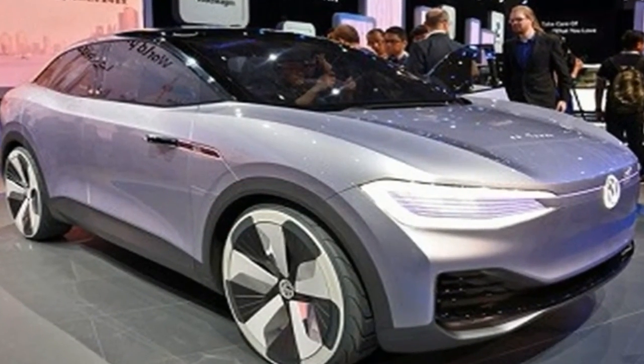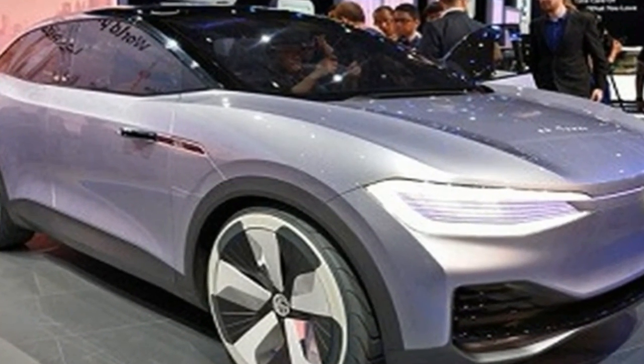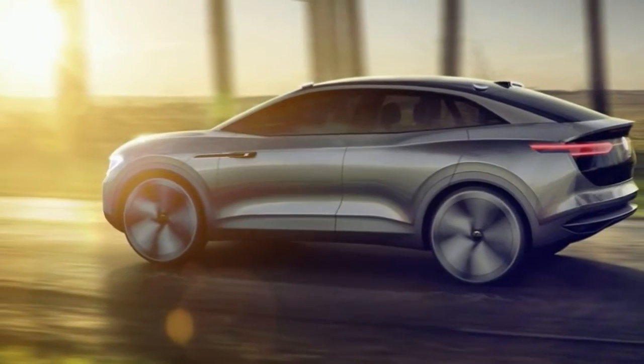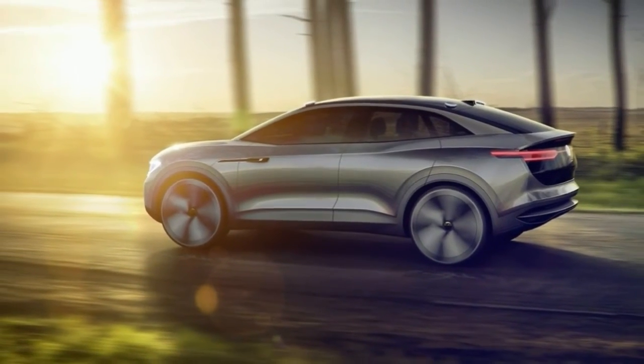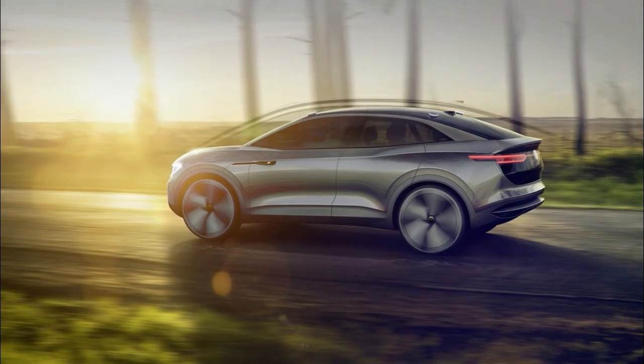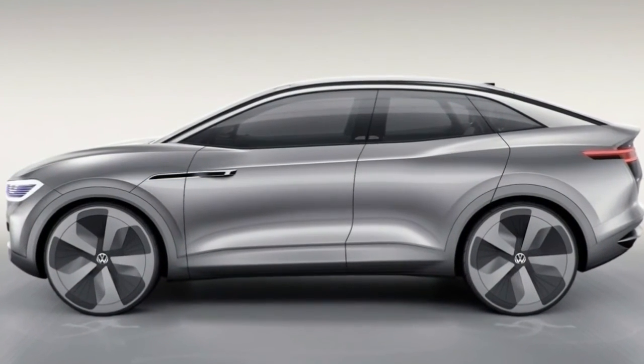Interior space is similar as well, although the ID.Cross enjoys greater versatility thanks to the packaging of its electric drivetrain. An 83 kWh lithium-ion battery is located under the floor, and two electric motors, one at each axle,